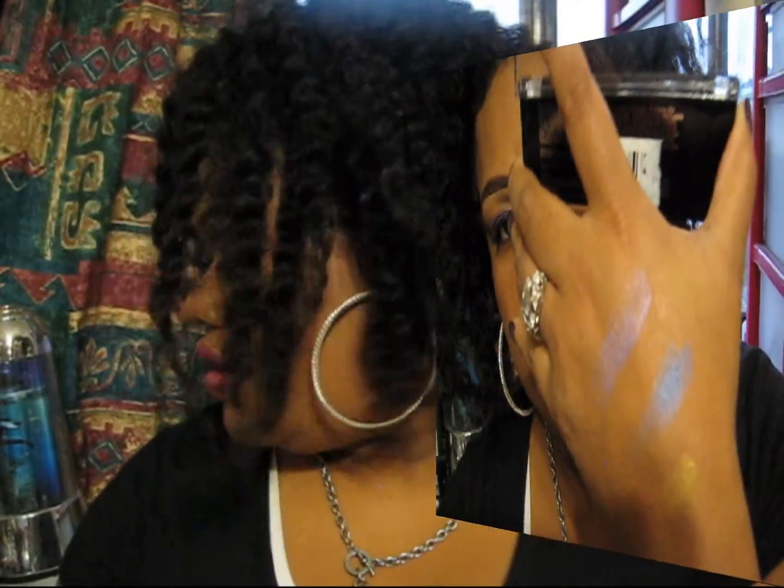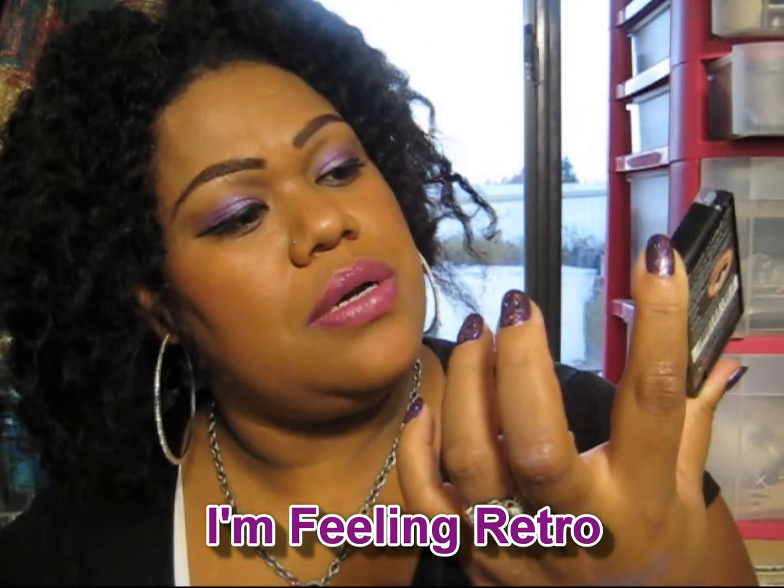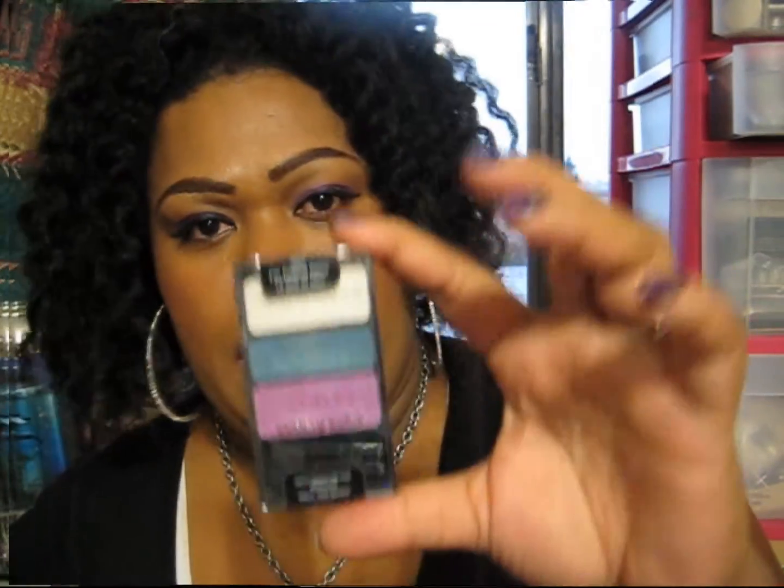I already used this one — one of the looks I did — so that's the purple one right there. Also from Walgreens, I got this Wet n Wild palette. I think they were having a sale. This is their Color Icon palette. It has purple, teal, and white.